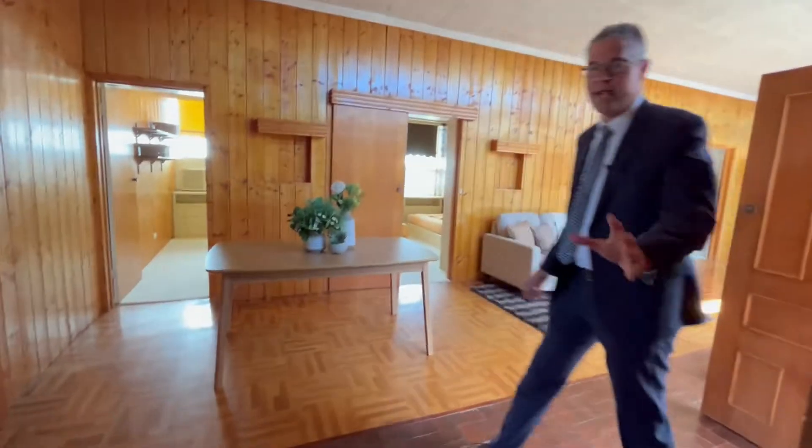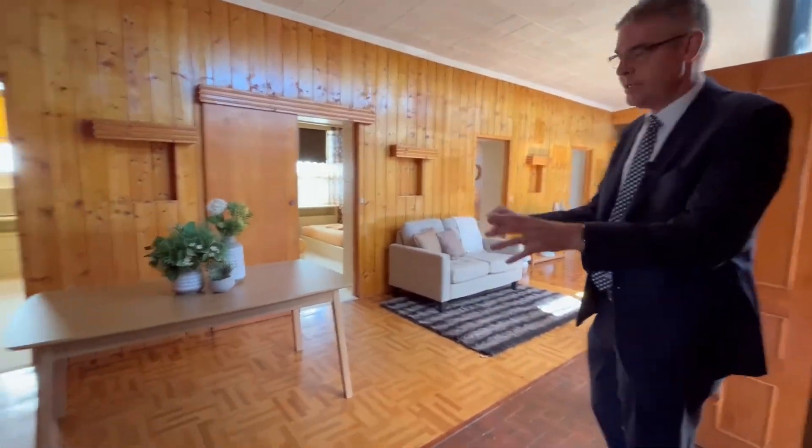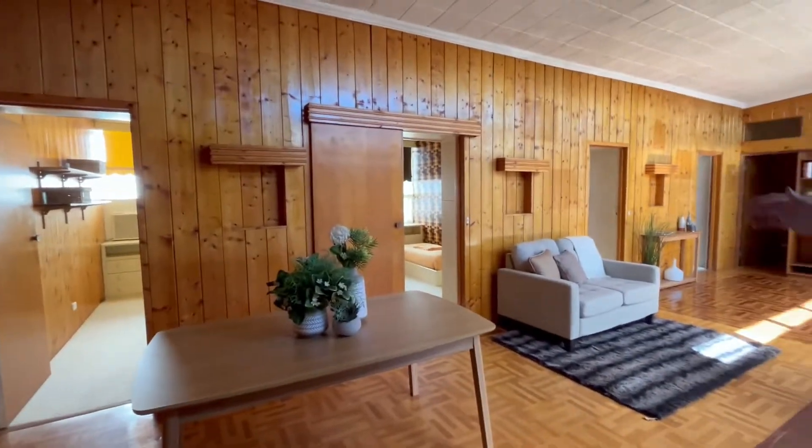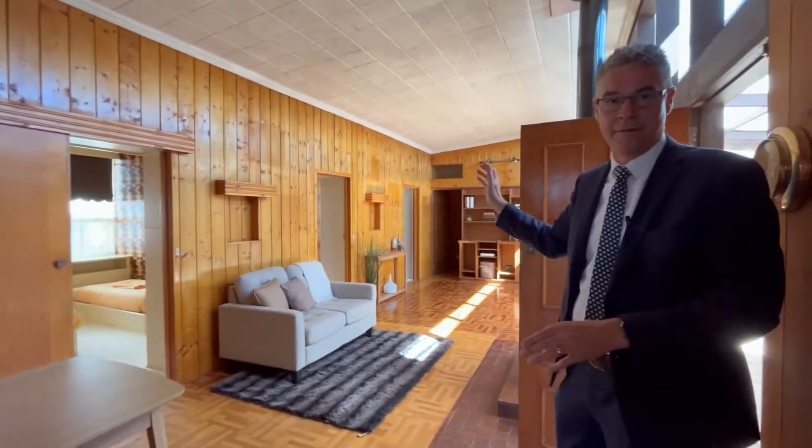This large area here incorporates a meals area, second living area, second bedroom, third bedroom, fourth bedroom, and even a fifth bedroom.